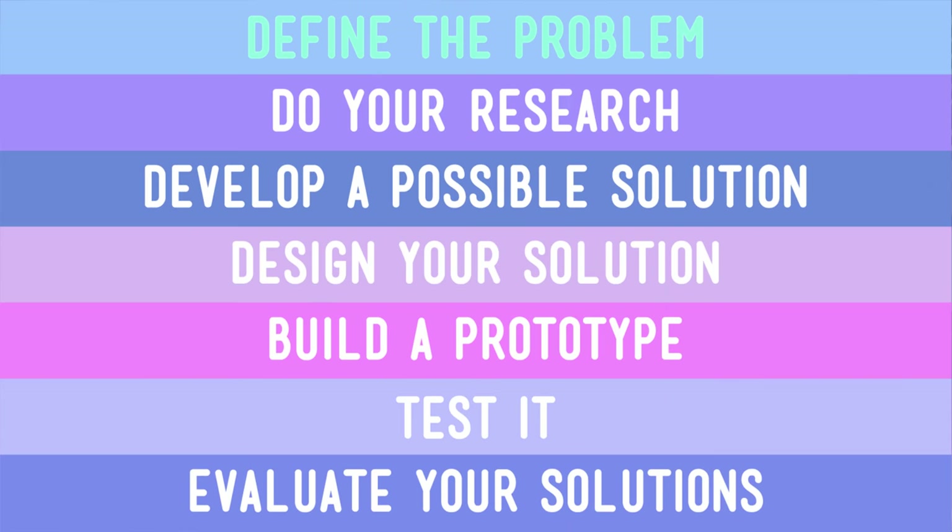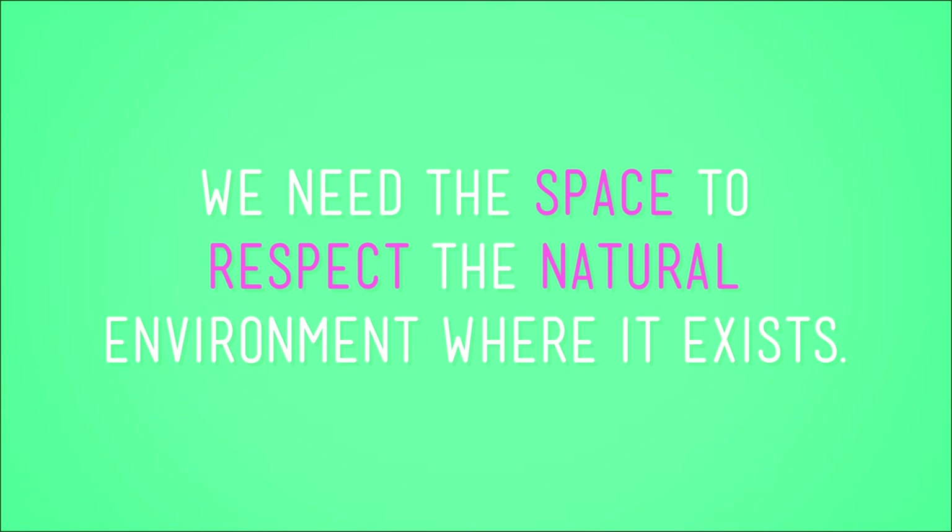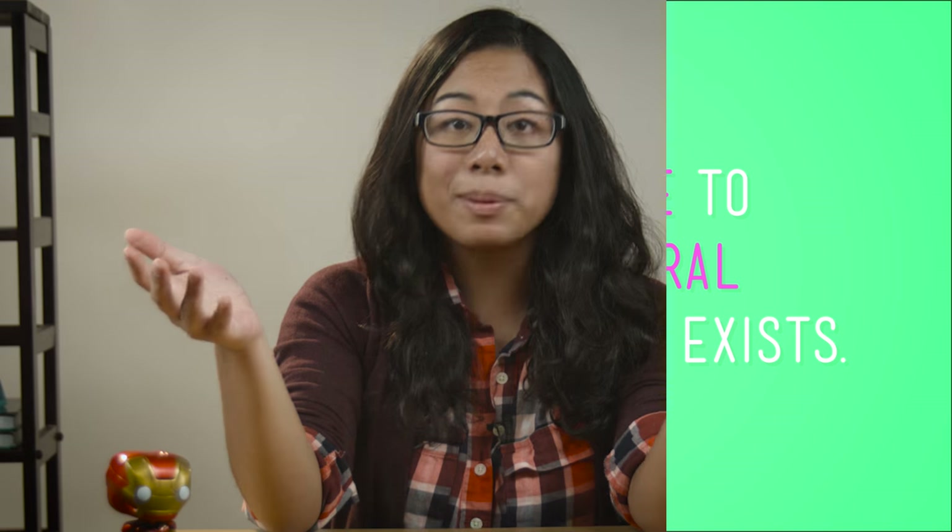Let's define our problem. We need a place to put people. We need that space to fulfill their needs — things like food, water, shelter, and also just places to have fun. And we need the space to respect the natural environment where it exists. Sounds simple enough, but when you're planning a city, there are lots of things to think about.